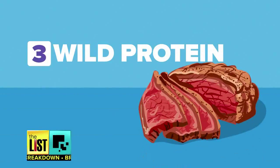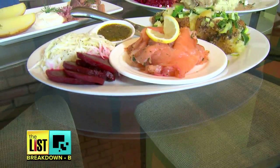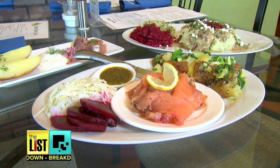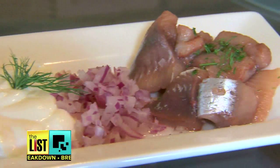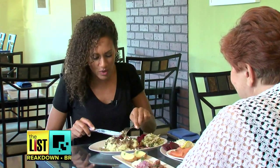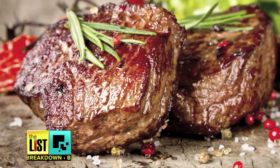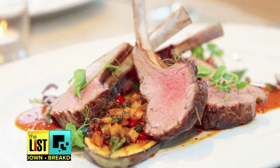Third on the list of how to eat like a Viking: go wild with protein. We eat a lot of elk, salmon, and herring, which are all naturally raised without hormones. If elk and fish aren't high on your grocery list, you can still eat the Nordic way with grass-fed beef, pork, or lamb.